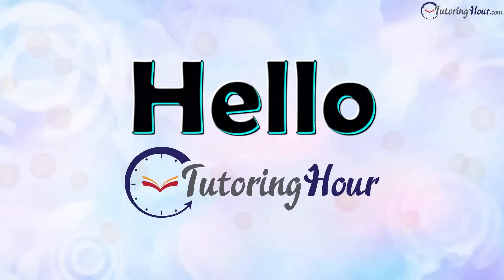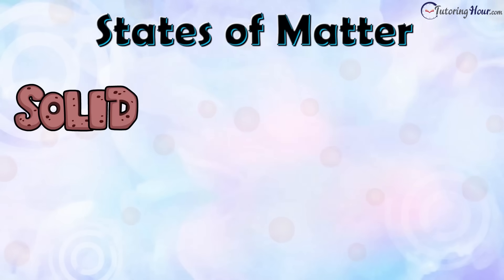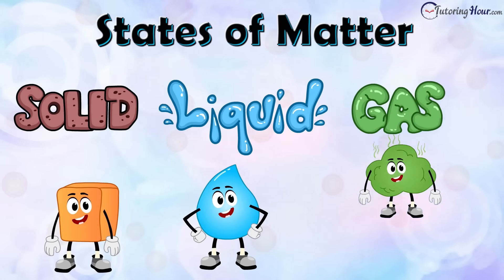Hello and welcome to Tutoring Hour. In this video, we'll explore the three states of matter: solid, liquid, and gas. Let's dive in.